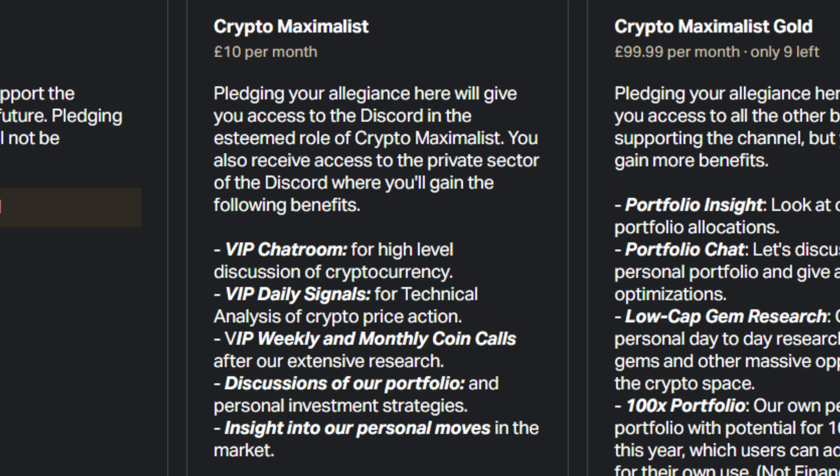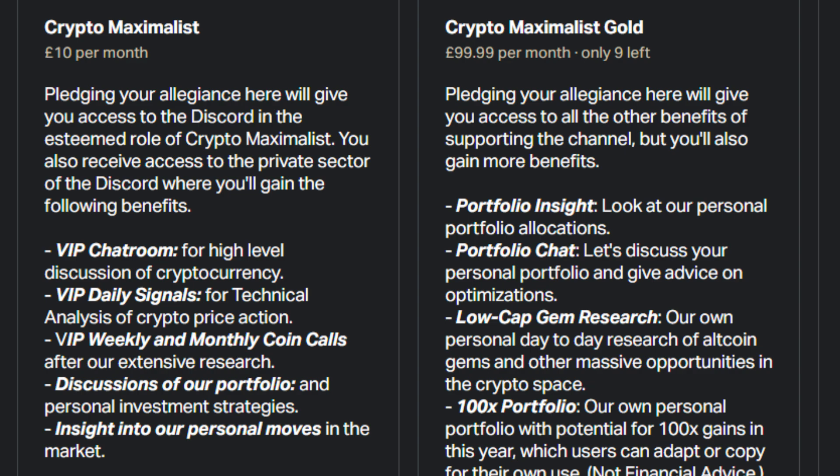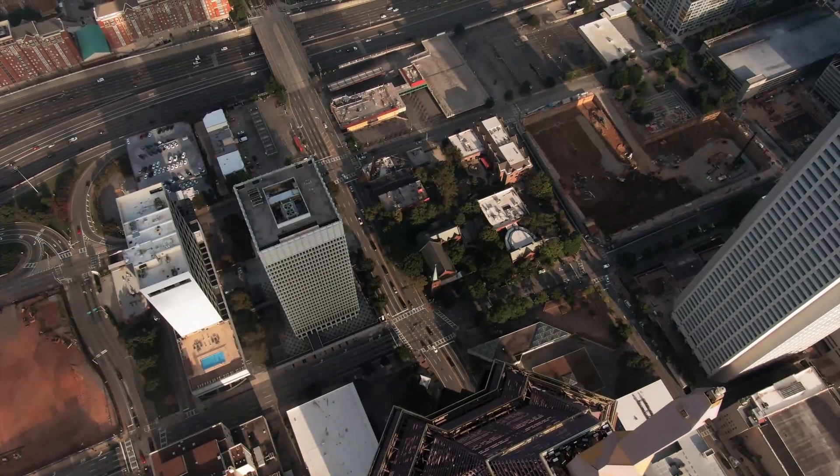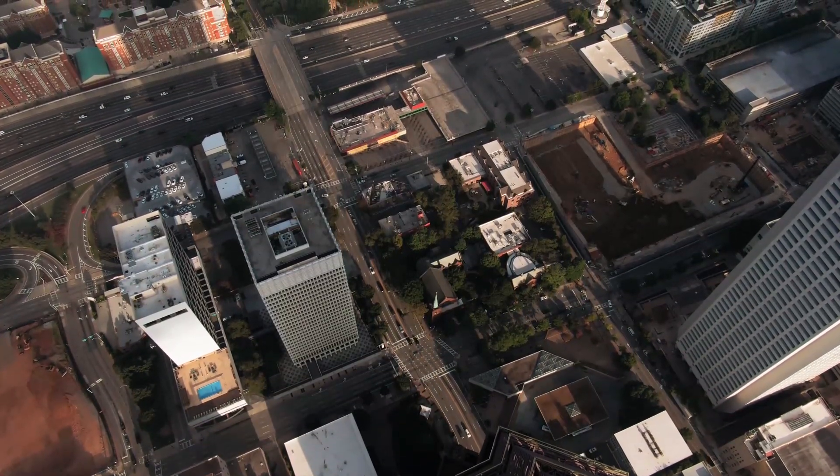Crypto support is available if you just want to help out a small amount. Crypto Maximalist is our main tier, giving you access to detailed daily technical analysis and signals, weekly and monthly coin calls, and insights into our personal moves. Maximalist Gold takes it a step further, giving you insight into our personal portfolio tracker, super low cap gem research, our 100x portfolio we're constructing, and access to us personally via messenger. You can also sign up to our free Telegram and public Discord via the description. All affiliate links for discounts and free crypto are in the description — go check them all out below. Please like and subscribe.